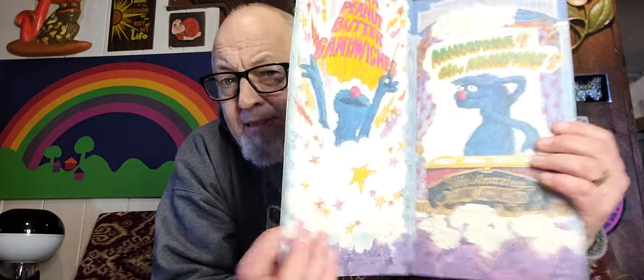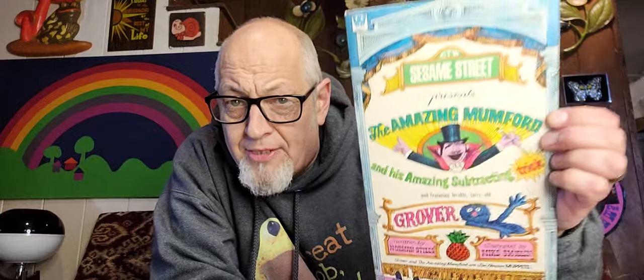Next thing I found for a dollar in someone's garage — holy smokes. Are you kidding me? The Magnificent Mumford. This is a book where he makes Grover and they have pineapples disappear. This is an early 70s Sesame Street book, still intact. Paid a buck for it — it's probably worth $15 to $20. Sesame Street ephemera — this stuff gets destroyed, so to find it in this good of shape is pretty rare. I was excited because Sesame Street was my touchstone as a child.